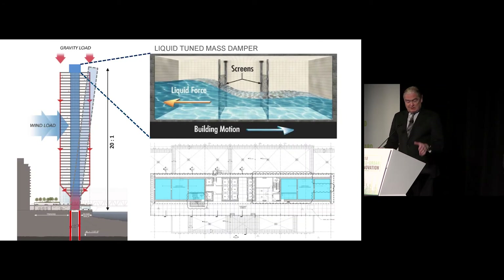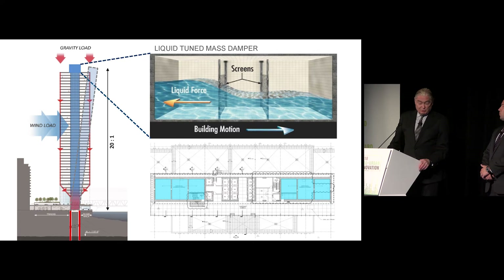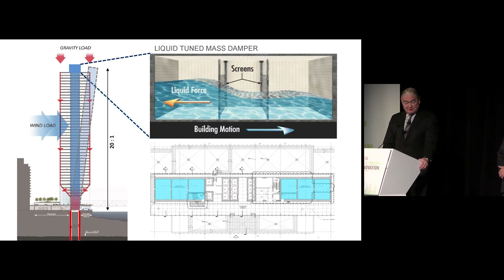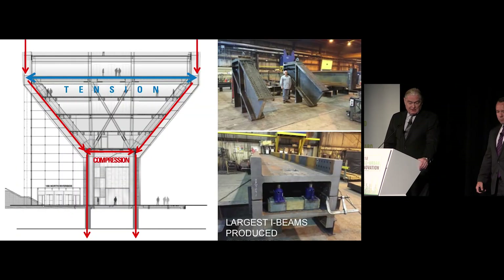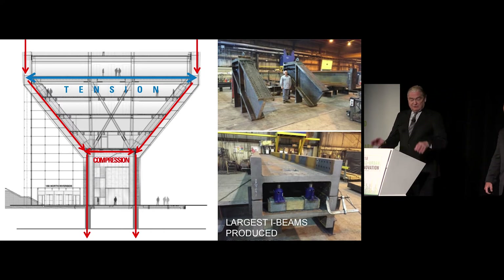The perimeter of the structure on the upper floors is steel, transferred into the core. The building ends up being a complete core-supported building with an aspect ratio of 20 to 1. The gravity loads are certainly easier to manage than the wind loads. The wind loads were handled with the use of a liquid-tuned mass damper — two 80,000-gallon tanks at the top of the building. As the building tends to move in one direction, the water moves in the other, which controls both the acceleration and the displacement. This photo gives you an idea of the magnitude of the forces as they hit the tension floor — the floor is all in tension.